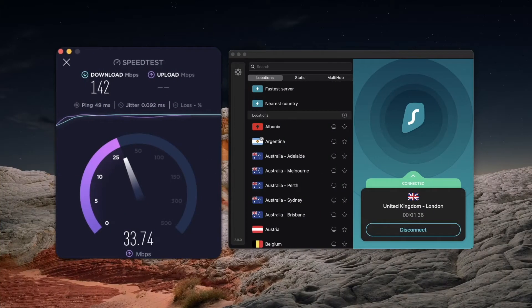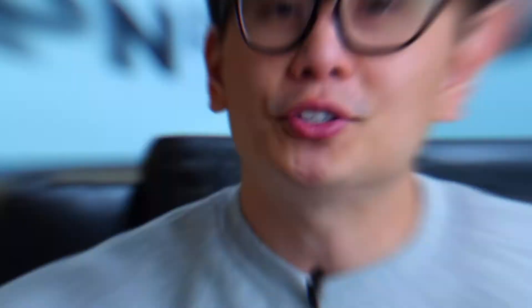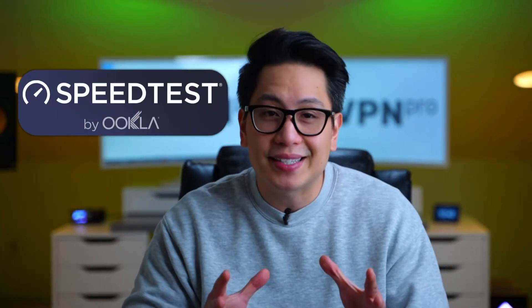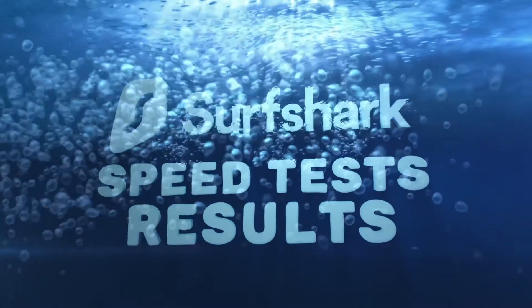First, I ran a test without a VPN to determine my baseline speed. Next, I used Surfshark to connect to the available server here in the UK and ran the speed test again. I used Ookla speed test — it's a consistent and reliable website in my opinion. Now let's check out those results.